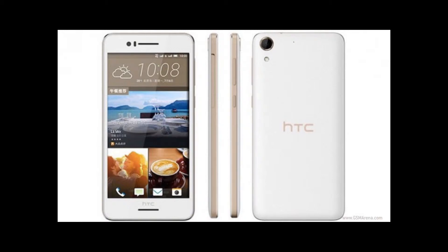The Desire 728 packs a 64-bit MediaTek 728 chipset with a 1.3GHz octa-core CPU and 2GB of RAM. The rest of the device's specs include 16GB of expandable memory, a 5.5-inch 720p IPS LCD display, BoomSound stereo speakers, a 13MP main camera, and a 5MP front-facing unit.